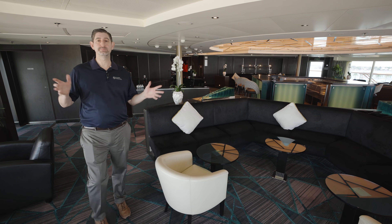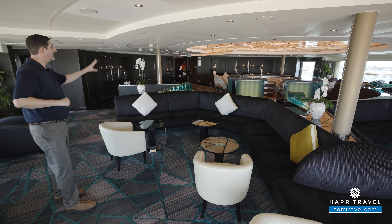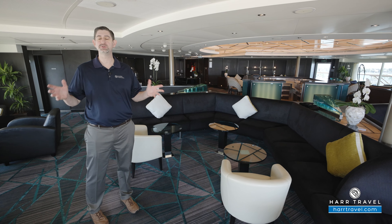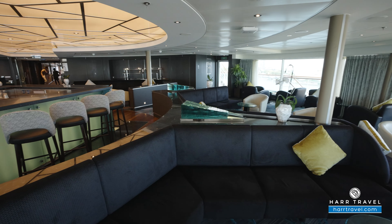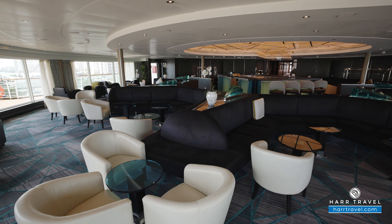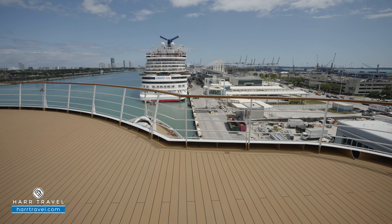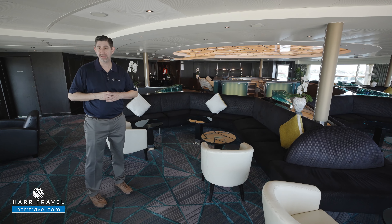Set all the way forward on deck 10, you're going to find the Observation Bar. There's quite a bit of space to spread out — they've got seating areas for two along the windows, larger sofa style seating, and the bar right in the middle. On the far side, they've got a station where they'll have some canapes in the evening. But what this is really about is taking advantage of the incredible views as you sail around the world. The windows wrap 270 degrees all the way around, and my wife likes to use this space for sewing because you get so much wonderful natural light. They'll use this space for several different activities — got the piano over there, you can listen to some wonderful music especially in the evening. It's great for pre or post dinner cocktails. They also have a great observation deck outside where the expedition team will tell you about what you're seeing.